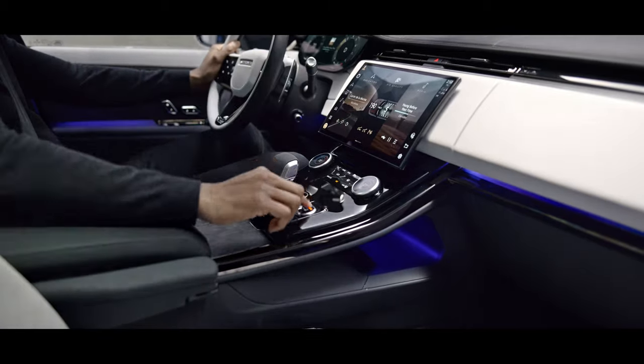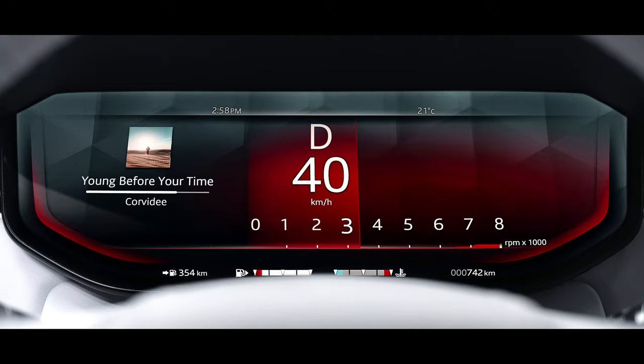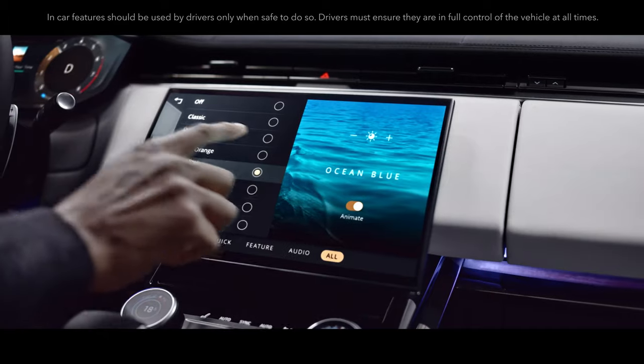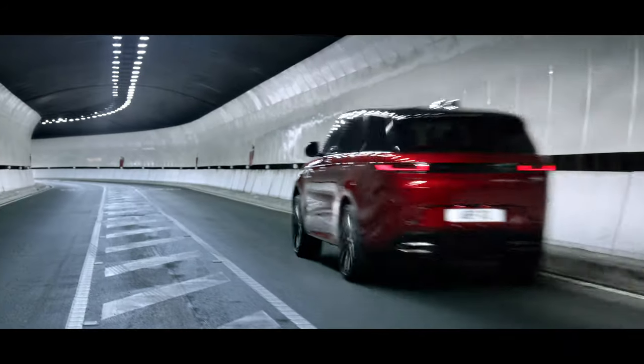Set the mood you want to set. The premium cabin lighting automatically switches to a purposeful red when you select dynamic driving mode. You can also tailor the lighting to any mood with a choice of 30 colors and four intensities of light.